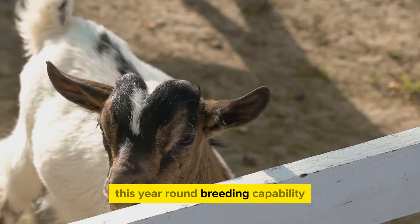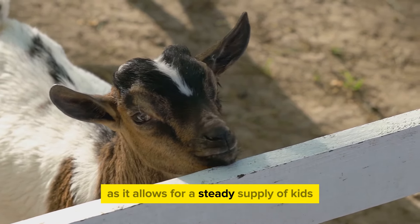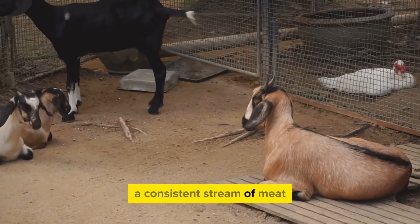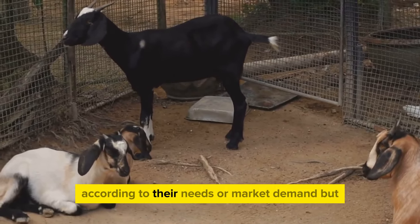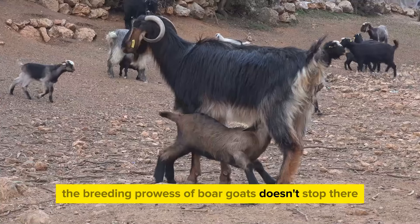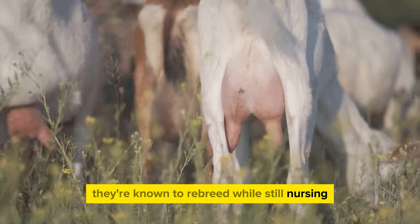This year-round breeding capability is a boon for meat producers, as it allows for a steady supply of kids and, consequently, a consistent stream of meat. It also means that farmers have the flexibility to plan their breeding schedules according to their needs or market demand. But the breeding prowess of Boer goats doesn't stop there — these goats have another remarkable trait.